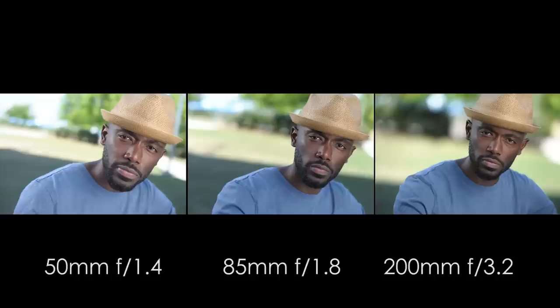If we look at the compression of just the background, you'll notice that with the 200mm lens the background looks like it's right behind the subject but super blurry. With the 85mm lens it looks like it's a little farther away, and even with the 50mm it looks like it's really far away. You don't get as much separation or background blur compression as you would with 200mm.